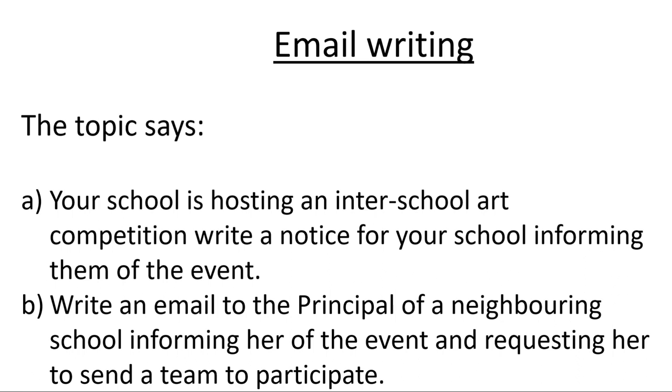Let us see the topic itself. The topic says: Your school is hosting an inter-school art competition. Write a notice for your school informing them of the event. Part B: Write an email to the principal of a neighboring school informing her of the event and requesting her to send a team to participate. So you are writing a notice of the inter-school event and putting it up on the school notice board, and then writing a letter to the principal of a neighboring school informing them of the event.